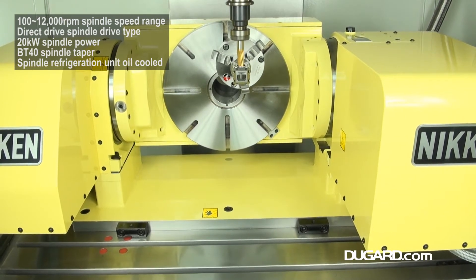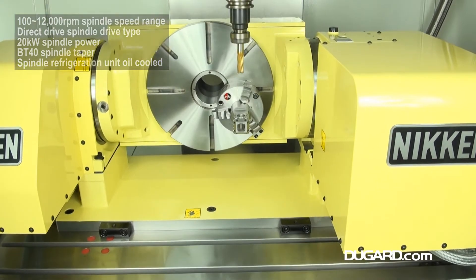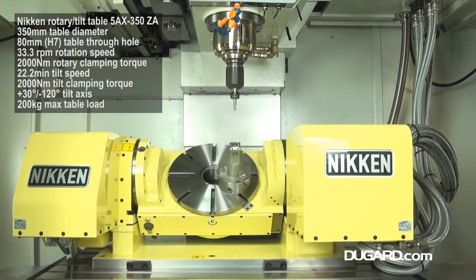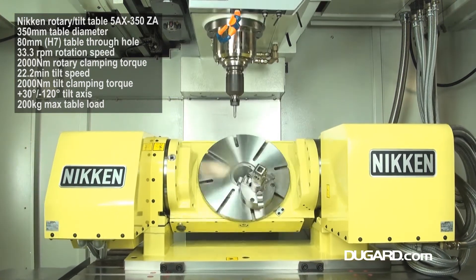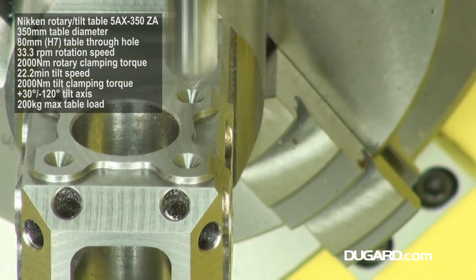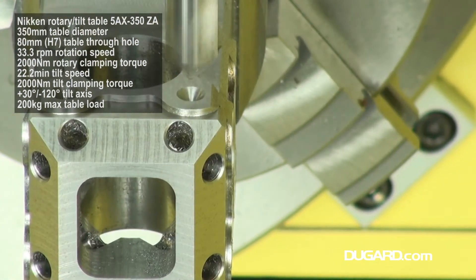The compact design optimises its capacity with 1,020mm X-axis traverse, 610mm Y-axis traverse, and 810mm Z-axis traverse. It has roller-type linear guideways providing high rigidity and accuracy. The spindle nose to Nikon table surface is 0–585mm.